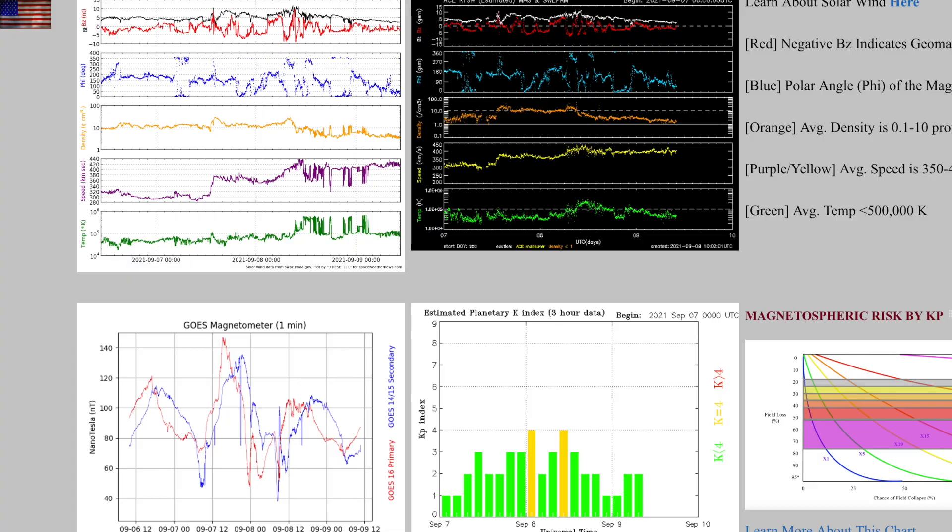The solar wind is a bit more relevant at the moment. We're inside a weak coronal hole stream. It has produced a few short episodes of geomagnetic unrest, and we'll keep an eye on that today for further intensification.